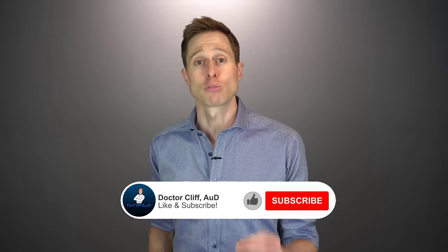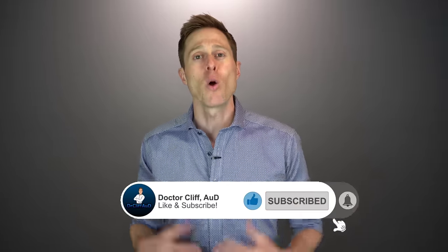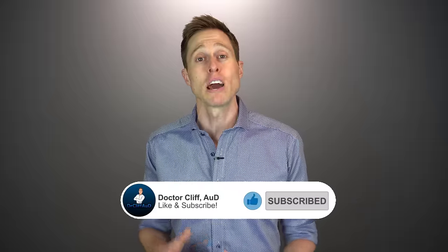Before I get into my review of the Signia AX hearing aids, if you could click the like button, it really helps out my channel and lets me know that you want to see more detailed hearing aid review videos. And if you have not yet hit the subscribe button with notification bell, go ahead and do that as well, because that ensures you never miss one of my new videos.